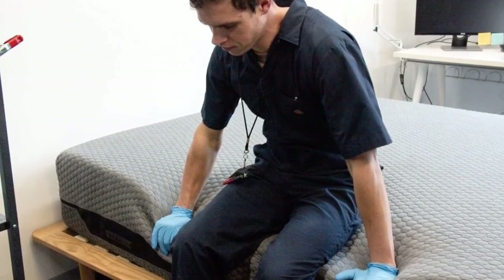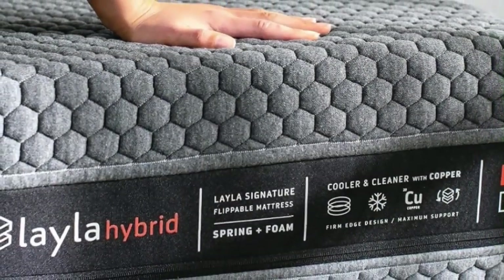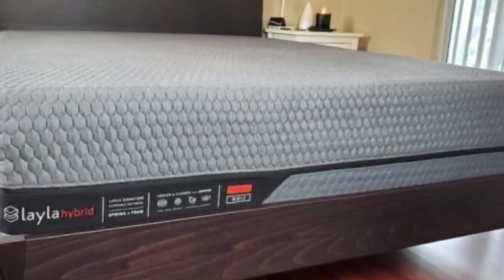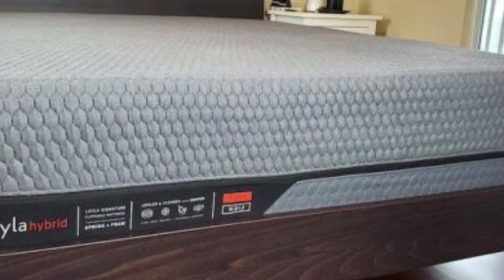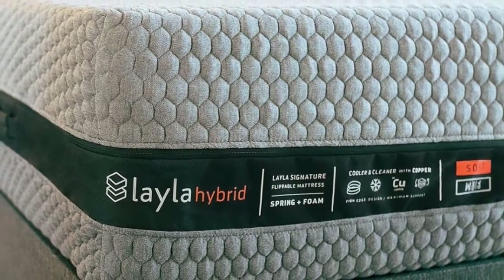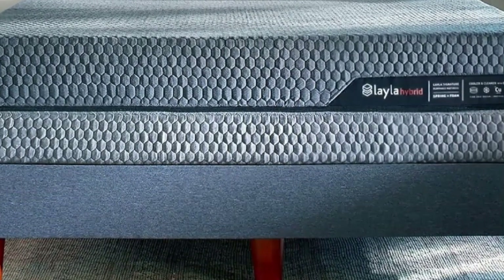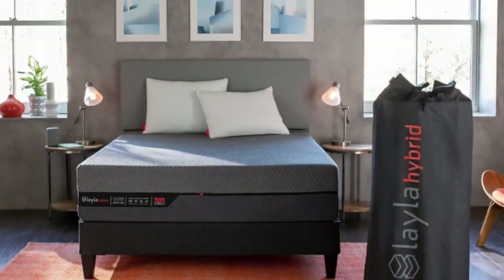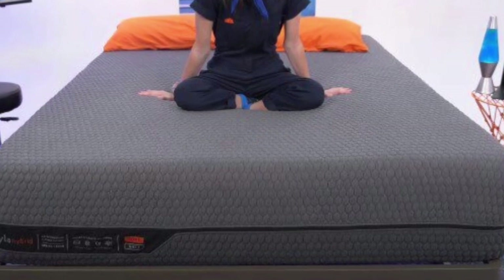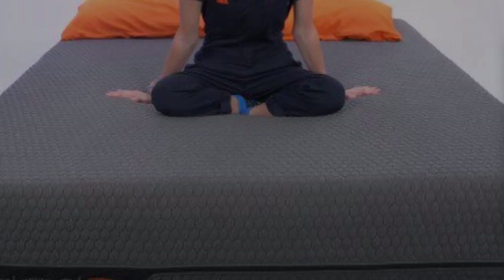Tests show minimal heat retention regardless of which side you choose. The medium-firm 4 surface is cushioned with 2.5 inches of memory foam over 2 inches of zoned transitional foam for deep contouring without excess sinkage. The firm 7 side uses the same components but thinner layers for a firmer feel. Thick pocketed coils in the middle serve as a shared support core for both sides. The cover is made of polyester, rayon, viscose, and spandex, and can be unzipped, removed, and machine washed.